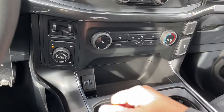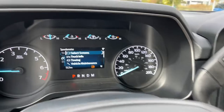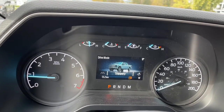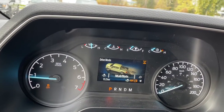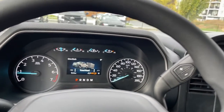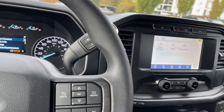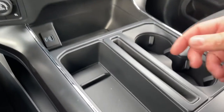You've got your integrated trailer brake controller, locking differential, and your drive mode selector. As you dial through, the mode appears on the dash — normal, slippery, deep snow and sand, mud ruts, rock crawl — and then tow haul. As road conditions or towing needs change, you can adapt accordingly.